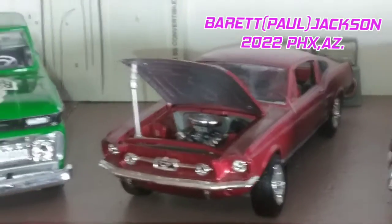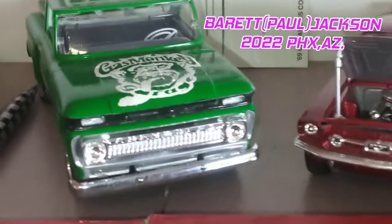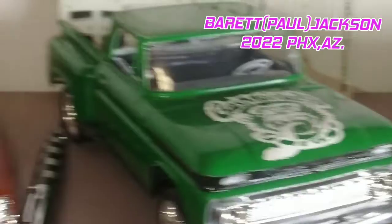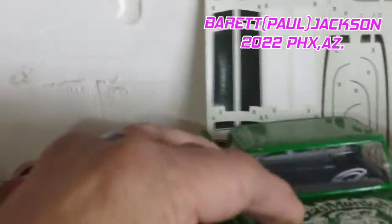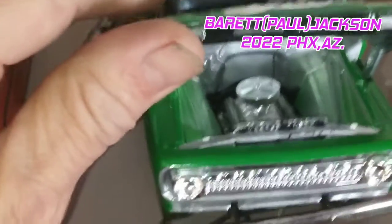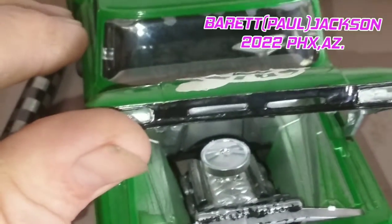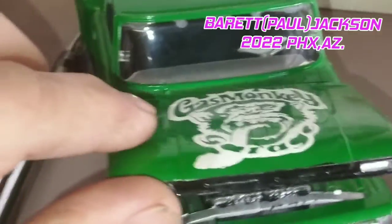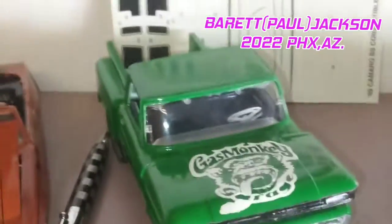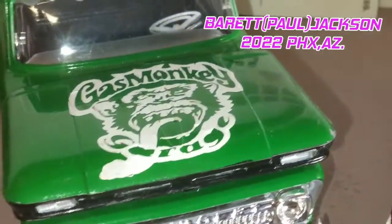Up next, the '65 Chevy — nice, beautiful green. Let's take a look at that engine. Chromed out, beautiful valve cover that says Chevy on it. That emblem actually glows in the dark. Very nice.